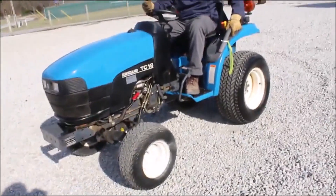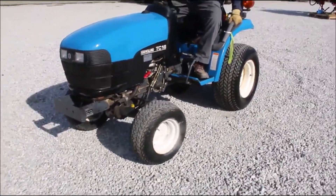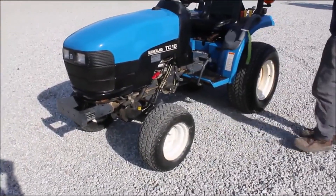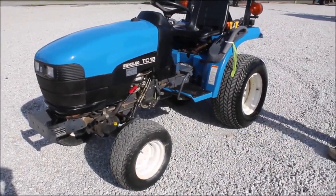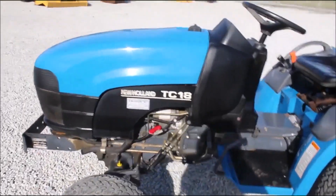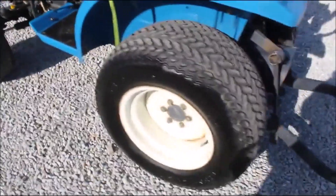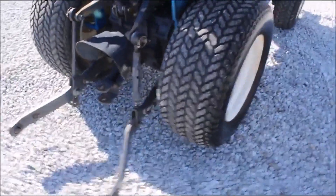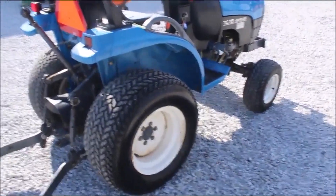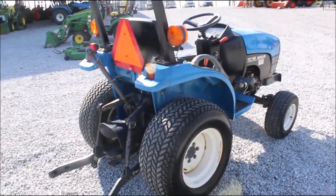We've got a sweet little tractor here. 783 original hours. Power steering. Four wheel drive. A little TC18. Sold locally here in Greensburg. We've got dirt tires on it. 540 PTO. Original top length. This is an awesome little tractor. It's a great size — it is a hydro. It's got everything on it you want to see and it's not all messed up. This thing's been well maintained and a sweet little tractor.